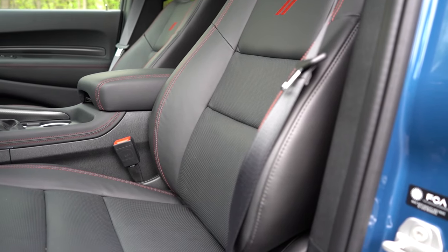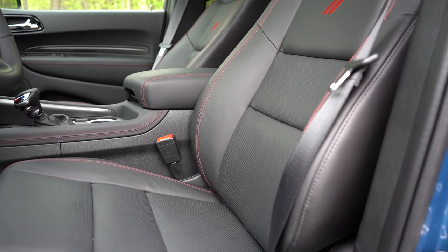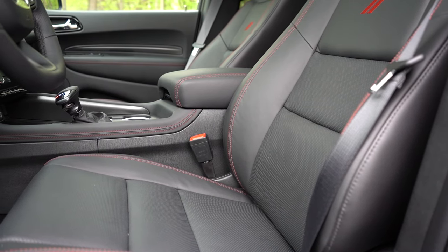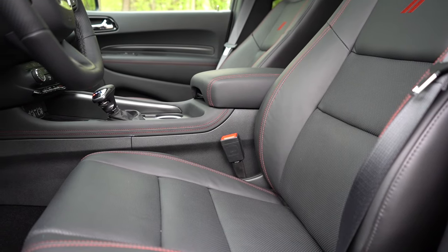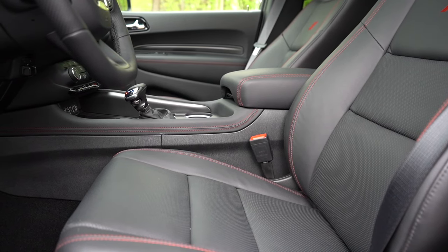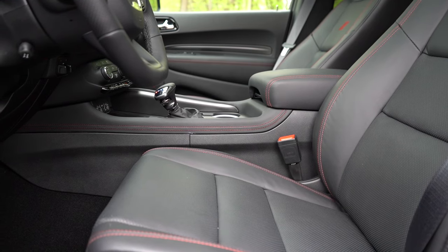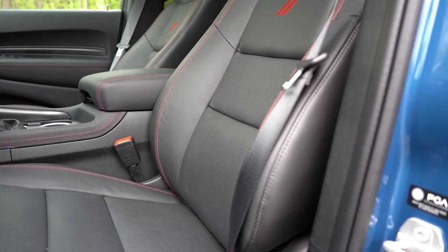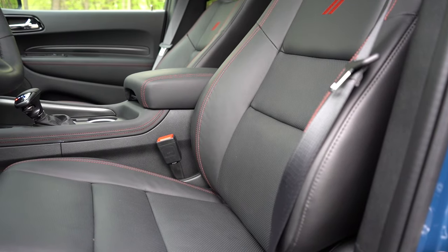Front seats: power-adjustable driver's seat comes standard for all trim levels. Cloth seating on the SXT, SXT Plus, and GT; leather on the GT Plus and up. Heated front seats from GT and up; ventilated front seats and memory settings for the Citadel only — though our configuration has the memory setting as an option. Seat comfort was perfectly fine. The power lumbar support is incredibly adjustable — well done Dodge.